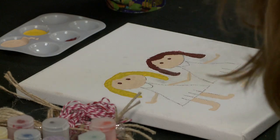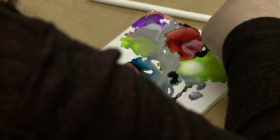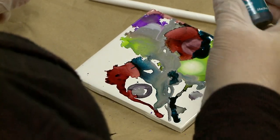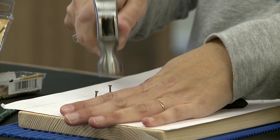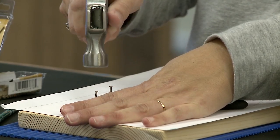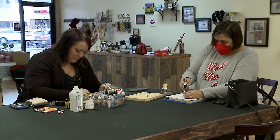I have things like canvas painting, pour painting where you mix and pour into a pour medium and just make a mess. I have alcohol inks, dream catchers, string art, and I'll be doing resin crafts in the summer when we can open the doors for ventilation. So there's a little bit of everything.